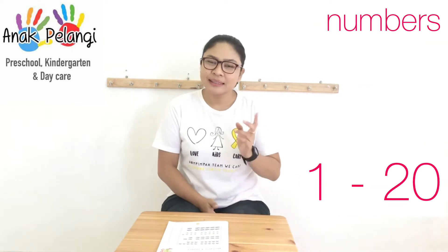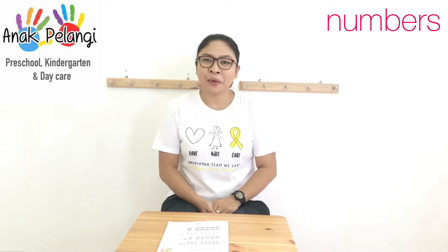You have learned numbers 1 until 20 last semester. Today we're going to review those numbers again. Let's count from 1 until 20 with me.